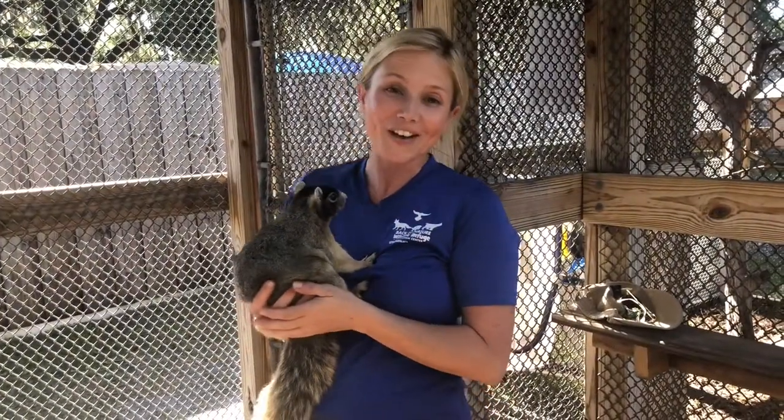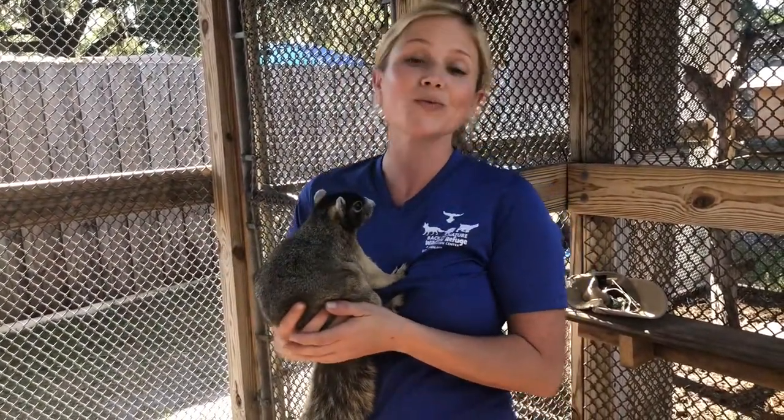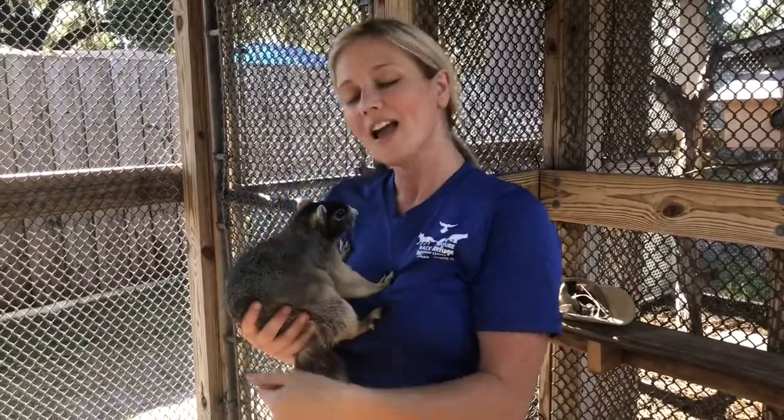We know that squirrels really love acorns, but fox squirrels also really love pine nuts and pine cones. When they find their food, just like any squirrel, they're going to bury that food. Sometimes when they bury that food they'll forget about it, and then a tree can grow — so we can actually say that our squirrels are responsible for some of our forests.